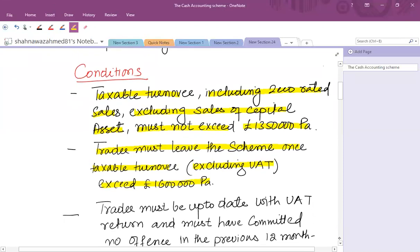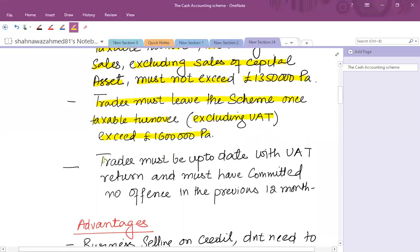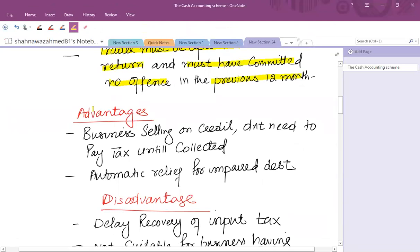After joining the scheme, the trader must be up to date with VAT returns — no offenses must have been committed in terms of VAT returns in the previous 12 months. The benefit of this scheme is that if a business is selling goods on credit, it does not need to pay VAT on those sales until the cash is collected.